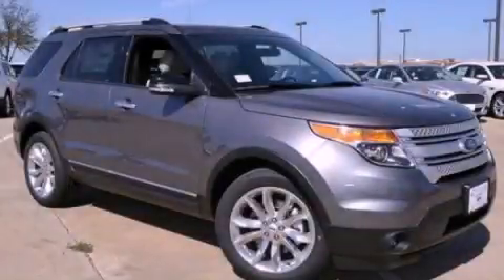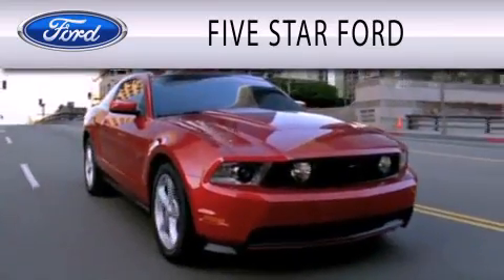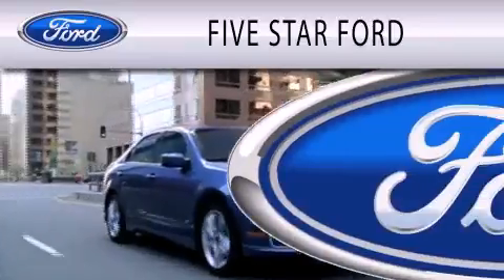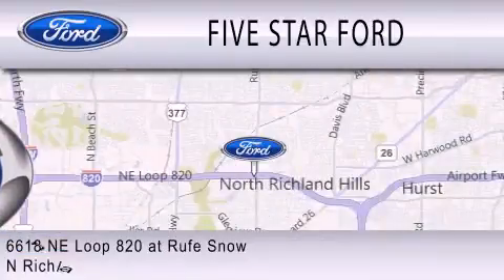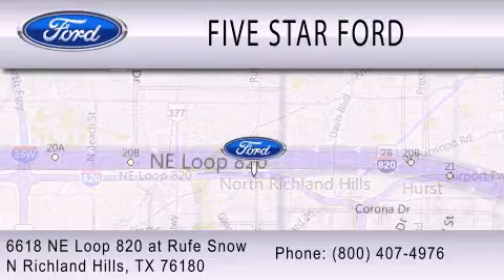This vehicle is sure to sell fast. Call and arrange your test drive today. Five Star Ford is dedicated to doing everything possible to ensure that the experience you have selecting your vehicle is as pleasant as possible. We're located at 6618 NE Loop 820 at Rufe Snow in North Richland Hills.